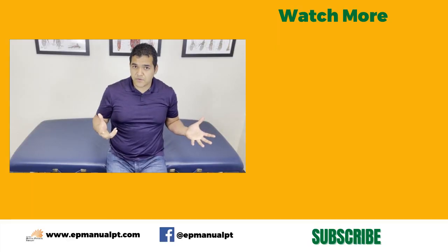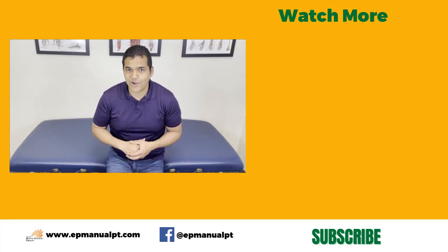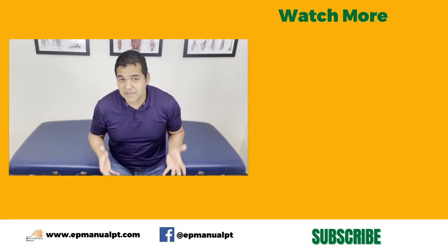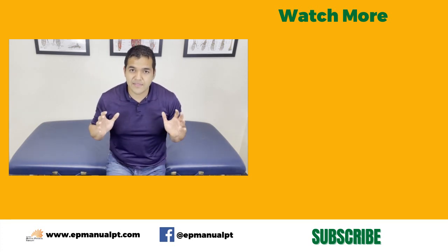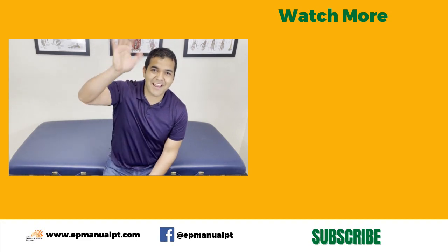If you thought this video was helpful, please give us a thumbs up, drop us a comment if you have any questions, or just let us know it was helpful — we love hearing that, it makes our day. Please subscribe and turn on your notification bell so that you don't miss out on any of the helpful videos that we put out every single week. Have a wonderful day, guys. Bye bye.